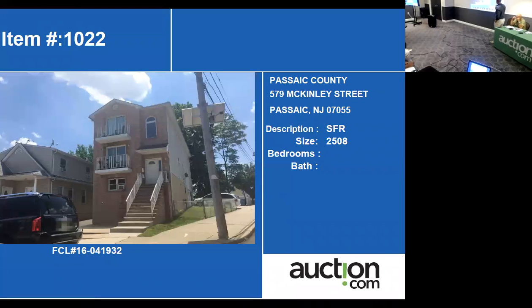Our next property is 579 McKinley Street in Casse. It's a really nice looking corner property, multi-unit — two units — with a square footage of about 2,500 feet.